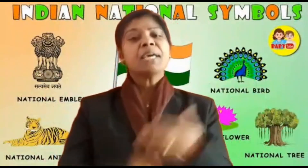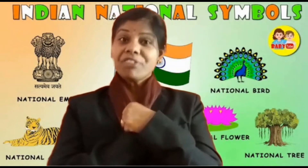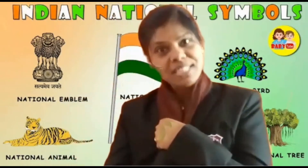Hello my loving kids, what's up? Children, as we see many symbols around us, we should know which are our national symbols. So today we will see our national symbols.